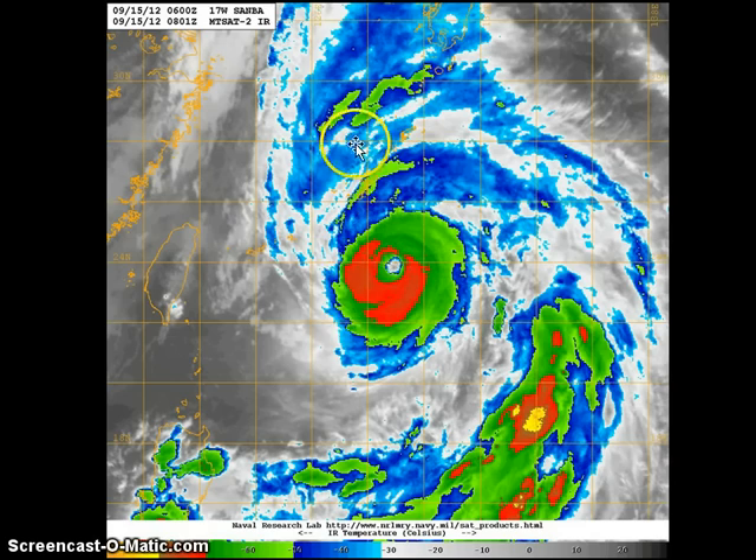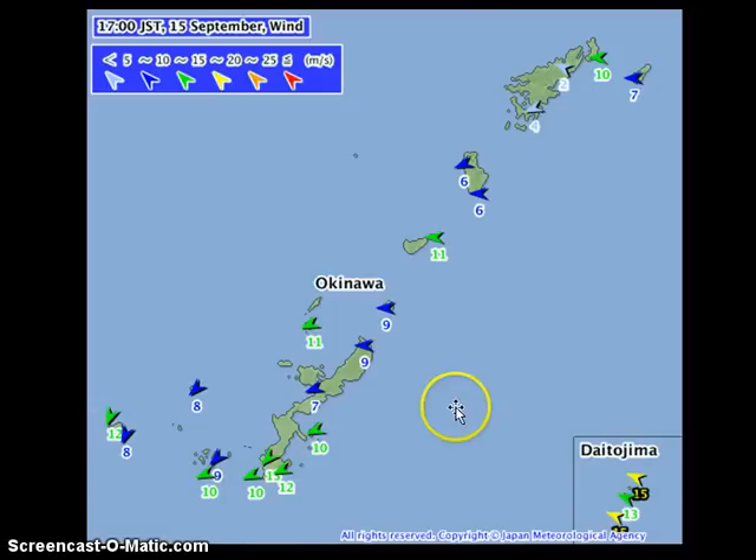You can also see some convection from the outflow of the system starting to impact Okinawa, bringing rains and winds to the islands. The latest reports from JMA show winds of around 30 to 40 km per hour across Okinawa and the nearby Ryukyu Islands. The Daitojima Islands, located roughly 300 km east of Okinawa, are reporting sustained winds of up to 50 to 60 km per hour, nearing tropical storm force, with gusts of up to 80 km per hour also starting to be reported across Daitojima and into Okinawa.